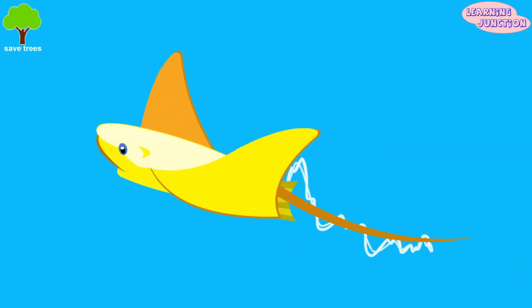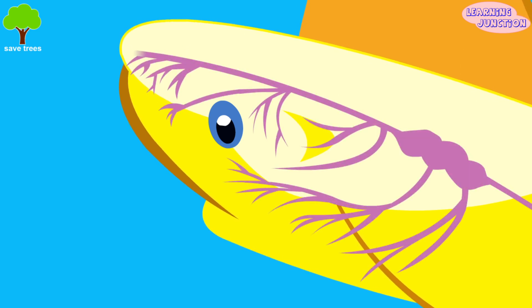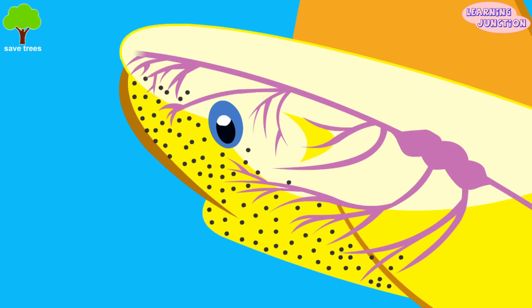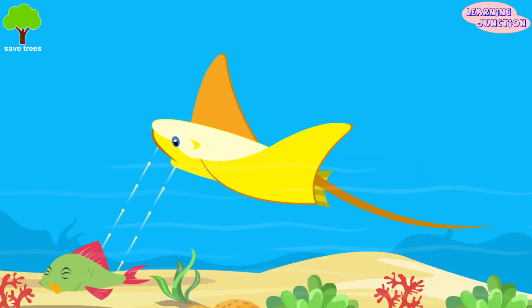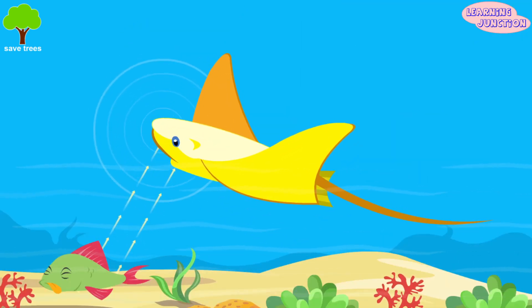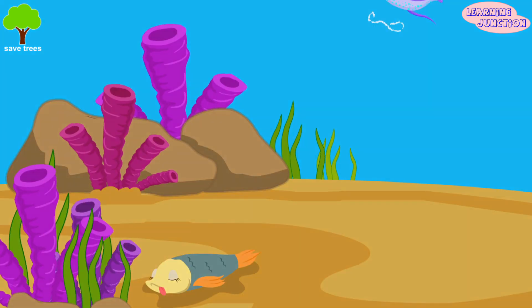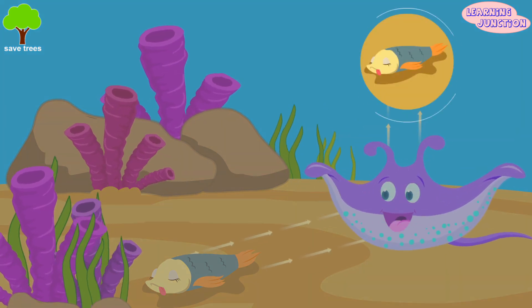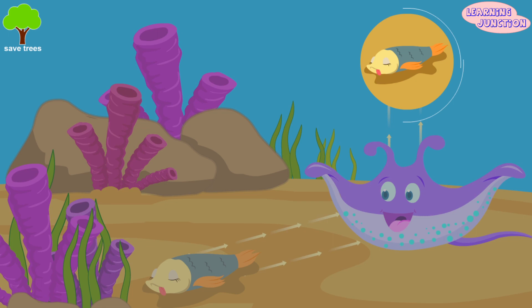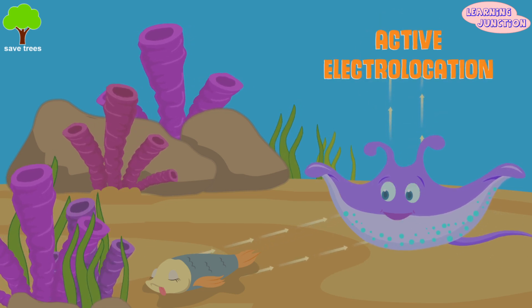The electric fishes not only produce electricity, but sense it with a very sensitive sensory organ embedded in the skin. This organ is called the electro-receptors. Electro-receptors are used to spot a slight change in electric field caused by close objects. Electric fishes can thus electrically see objects in an environment where vision is less clear. This process is called active electro-location.